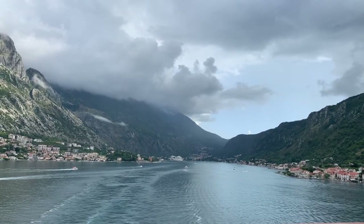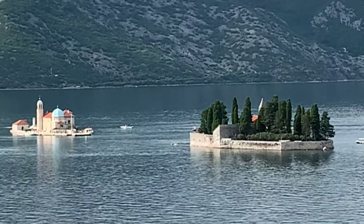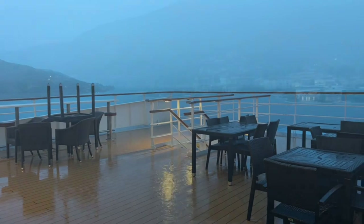Kotor in Montenegro is famed for one of the most beautiful sailings that you can do on a cruise. It really does deserve this reputation, but before you set your alarm clock for the crack of dawn to witness this spectacular arrival, it's probably best to check the weather forecast.